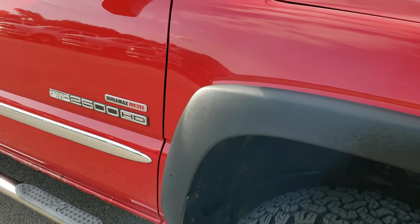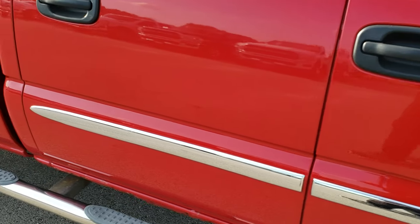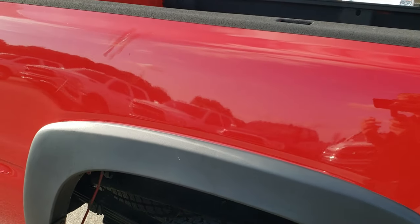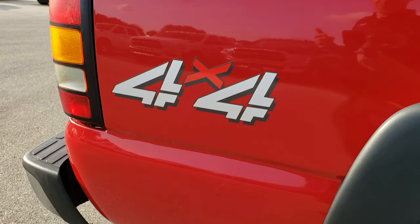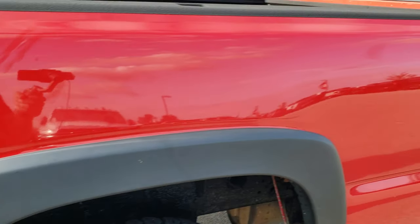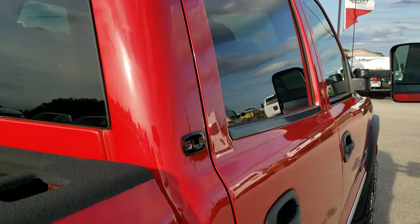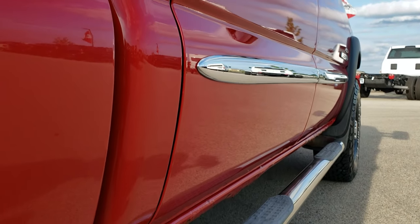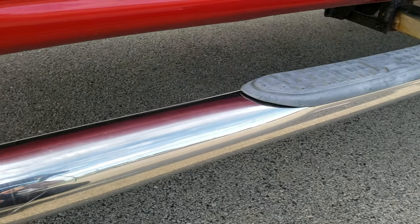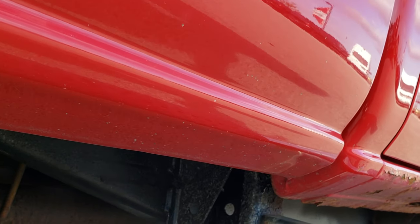It does have that same rust on the bottom of that rocker. As you go down this side of the truck, the doors are in really nice shape. The box is in really nice shape as well. Really the only thing wrong on this truck is the rocker rust underneath the doors, but the doors themselves and the cab are in excellent shape. It has full length iron cross step bars, and the lower rockers on the box are in nice shape as well.